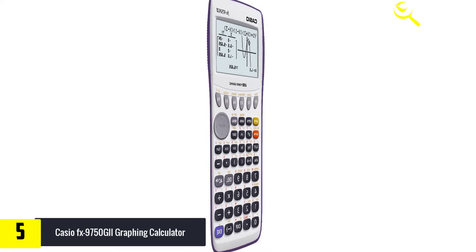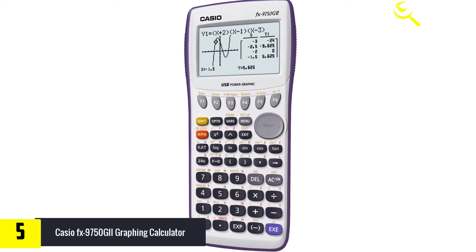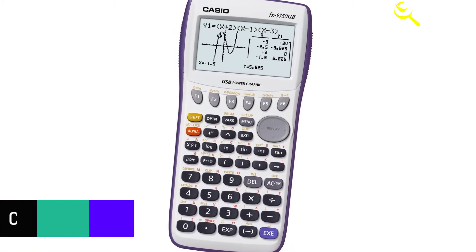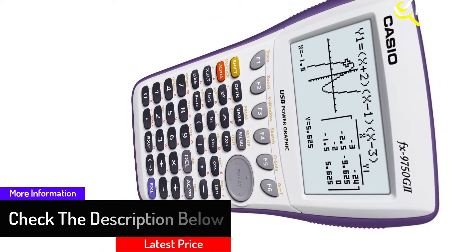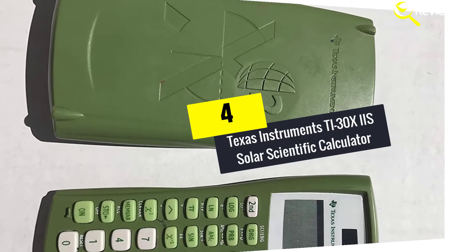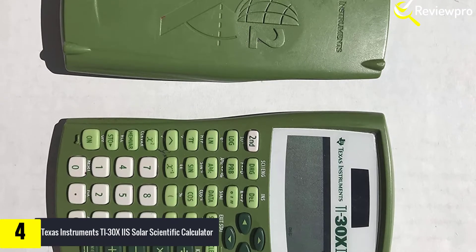This unit is an amazing scientific calculator for the price — it is definitely affordable, which is great. However, it has limited functions compared to the other ones on the list, so it is important to consider this. That said, if you only need a few functions for less extensive math problems, this calculator can work just fine. Moving on, at number four we have the Texas Instruments TI-30 XIIS solar scientific calculator.